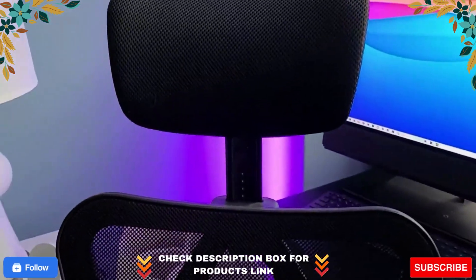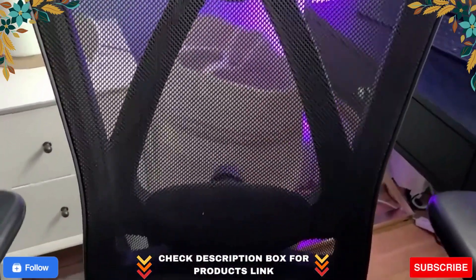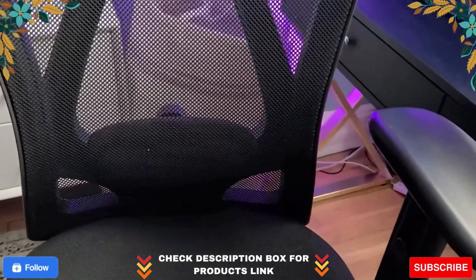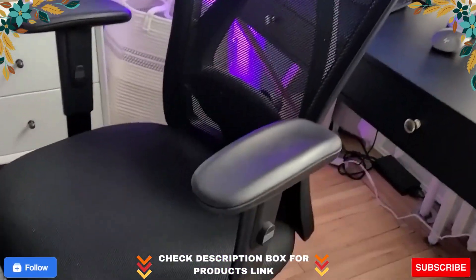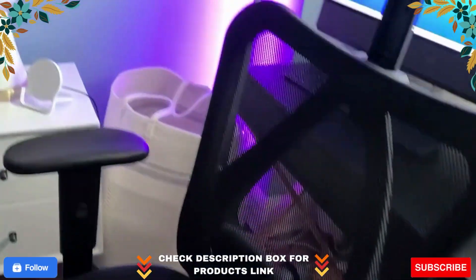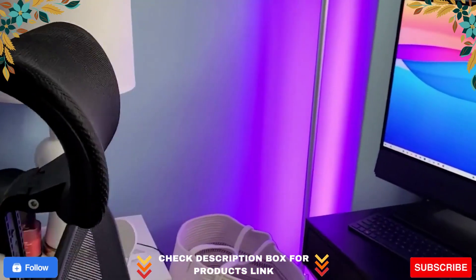Easy to install — simple instructions enable anyone to put this executive chair together in 8 simple steps. Then once built, you'll be able to adjust the chair to your individual needs. The chair's pneumatic controls will let you raise or lower the seat and tilt back the backrest or sit straight up. You can easily find the ergonomic position that will allow you to work comfortably for long periods of time.